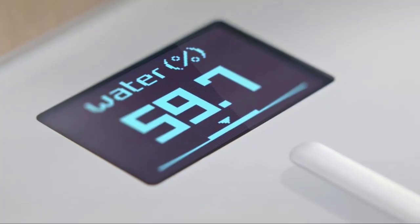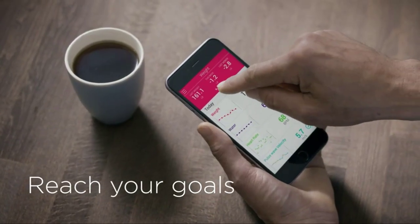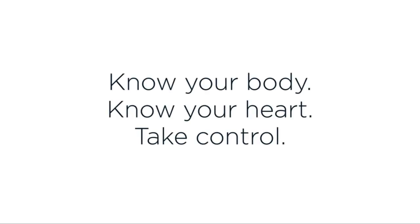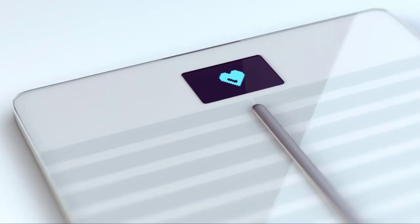Body Cardio was developed with cardiologists and included in several validation studies with renowned hospitals in the EU and in the US. It also provides a daily local weather forecast and displays the previous day's steps when using a Withings Activity Tracker or the app's built-in tracker.